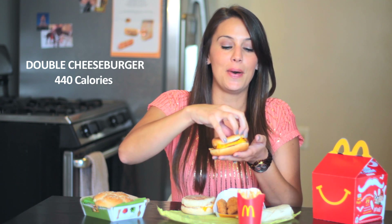Next up, it's lunch time, and I'm going for the double cheeseburger — 440 calories. You can do my little trick and take off half the bun — it's going to save you like 75 calories. And then it's like a little flying saucer.